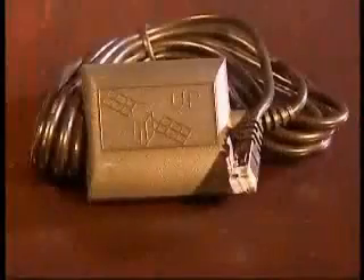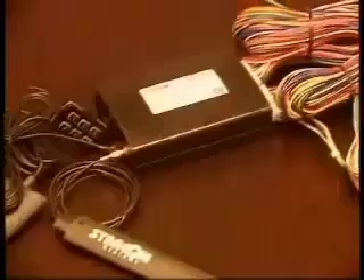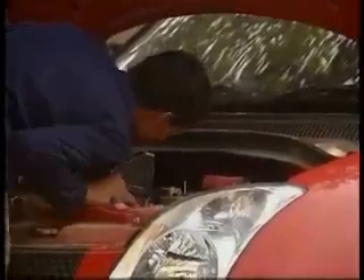The iTrack is made up of four main components: the black box, the antenna, the GPS satellite transmitter, and the keypad. It comes with many wires for different features as well. The installation process takes about one hour and isn't a very difficult process.